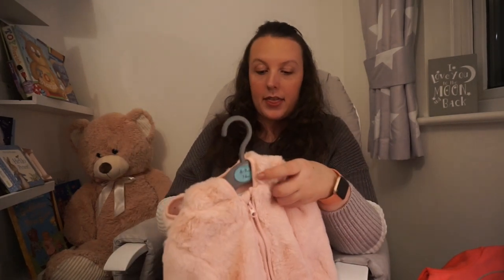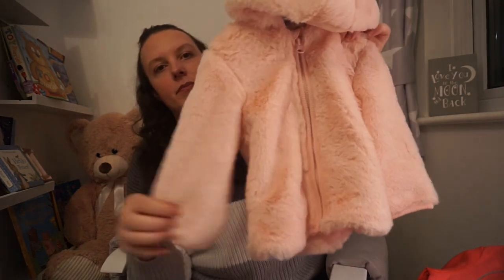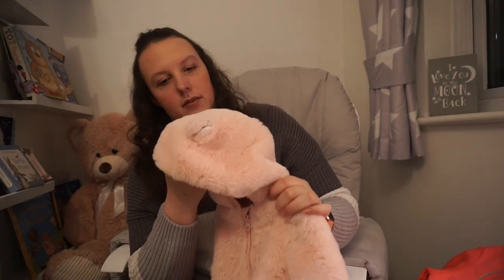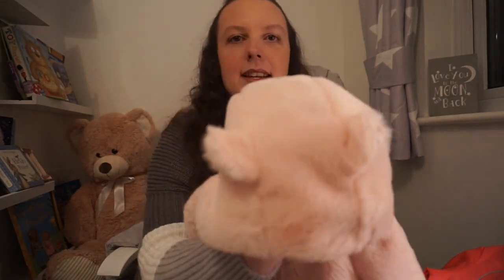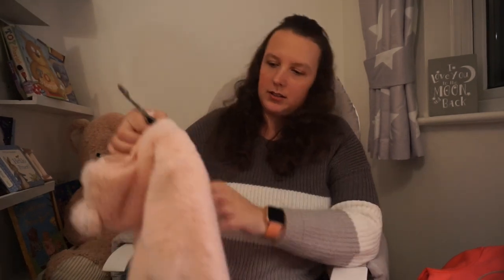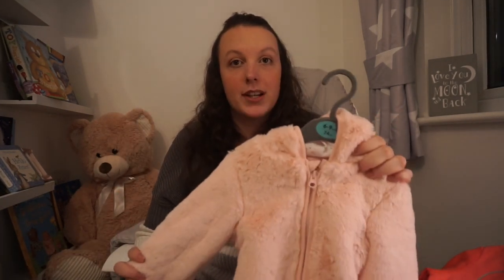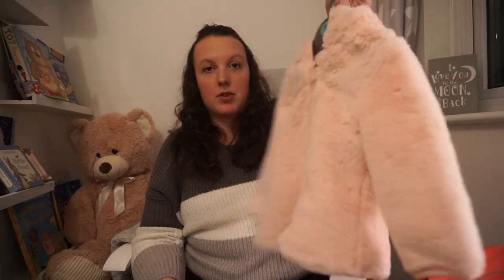Next I picked up this cute little fluffy jacket — a bargain at £3 reduced from £8. It's nice and soft with little ears on the top. It's just got a little zip on the front and I thought for £3 it's so handy for like when we're out with Poppy when it's a little bit colder, or if it's cold in the house you can pop it on. For £3 you can't really go wrong.